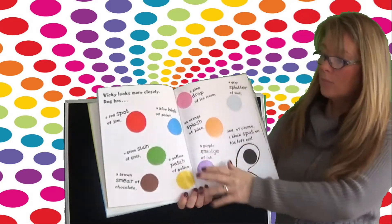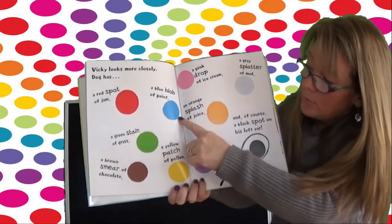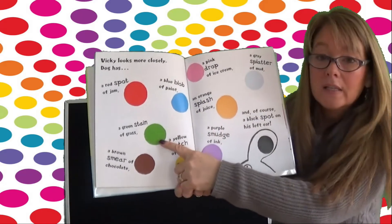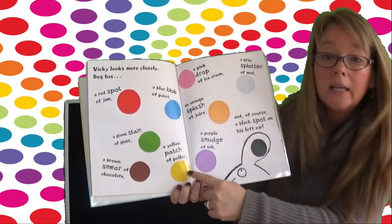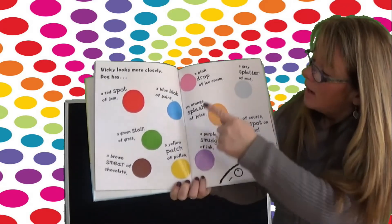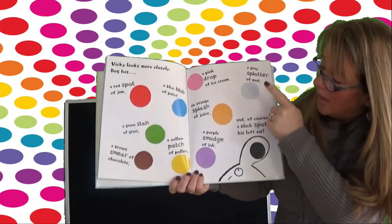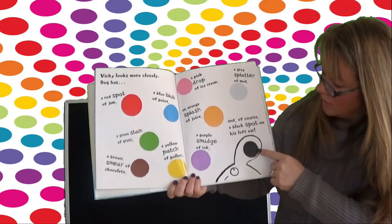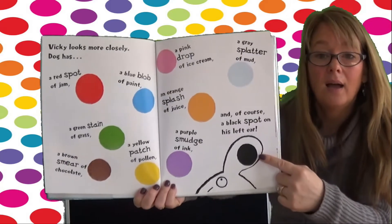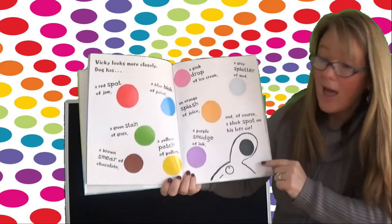Vicki looks more closely. Dog has a red spot of jam, a blue blob of paint, a green stain of grass, a brown smear of chocolate, a yellow patch of pollen, a pink drop of ice cream, a gray splatter of mud, an orange splash of juice, a purple smudge of ink, and of course a black spot on his left ear. That's a lot of colors!